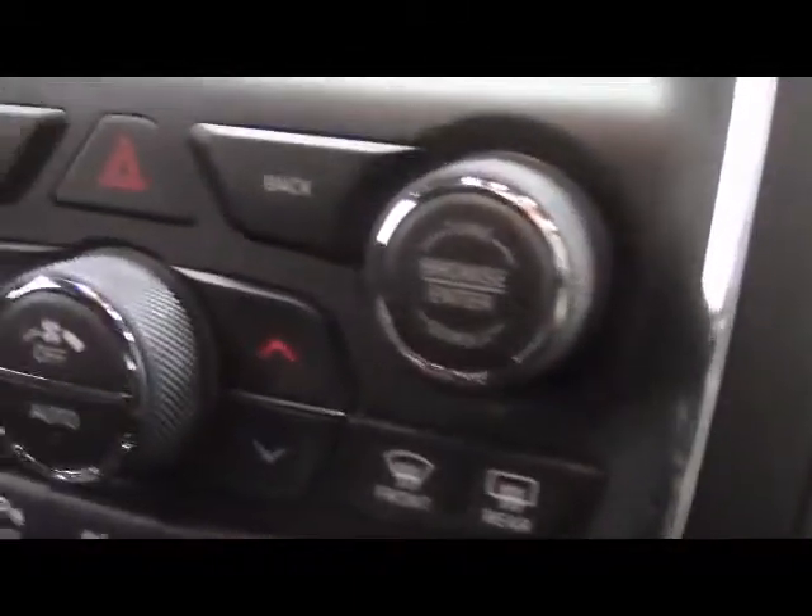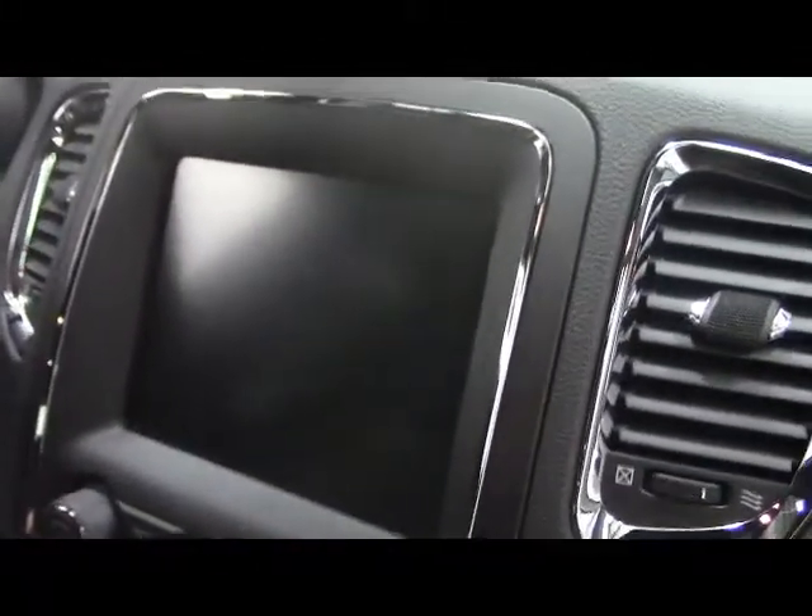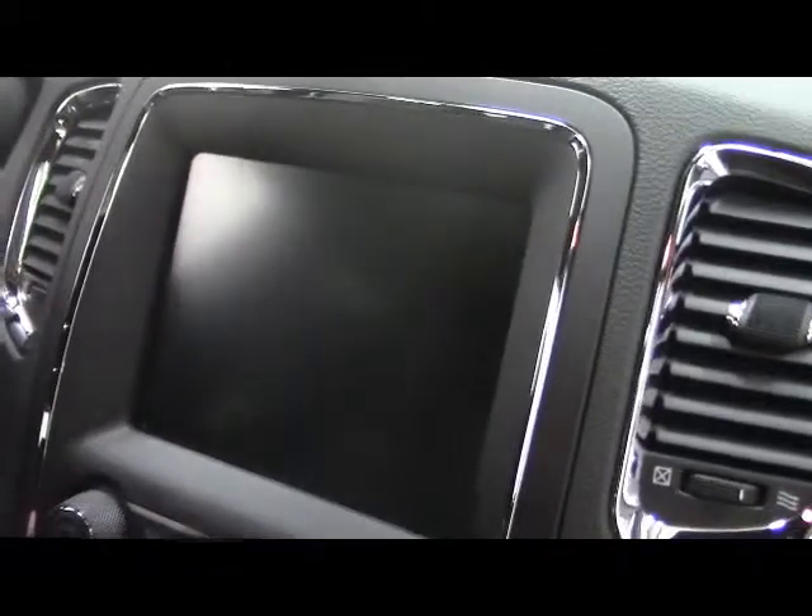We have dual climate control, push button start, and on the big screen we have navigation, backup camera, AM/FM, Sirius XM radio, and heated seat controls for the driver and passenger. Up top we have universal garage door controls and sunroof controls.